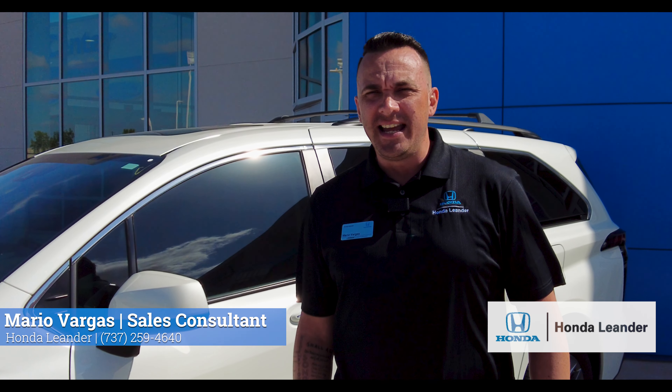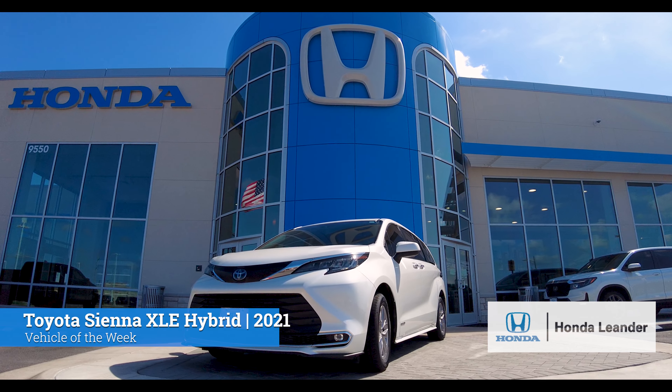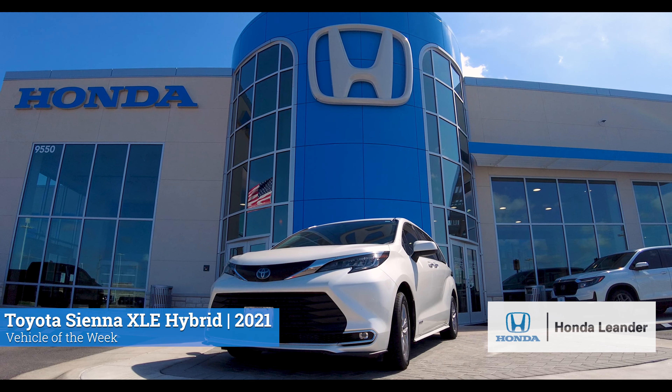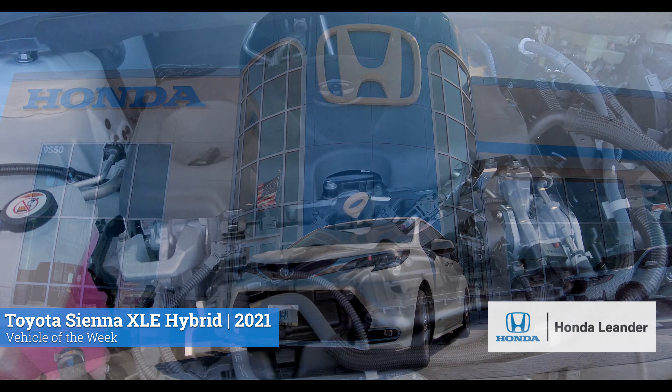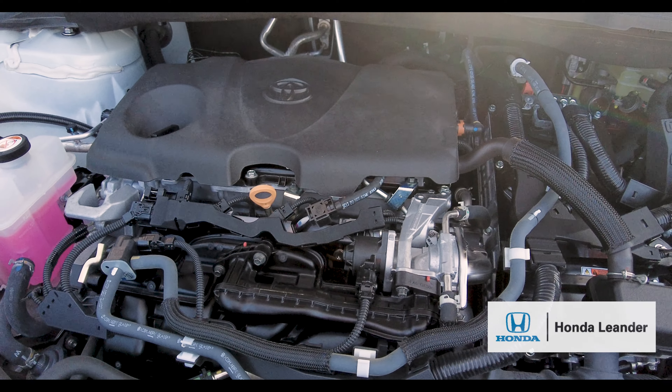Hi guys, my name is Mario from Honda Leander and today we're featuring the vehicle of the week. It is a 2021 Toyota Sienna XSE Elite Hybrid. This Sienna comes with a 2.5 liter i4 engine with a CVT transmission.